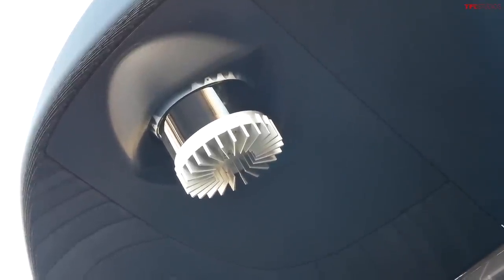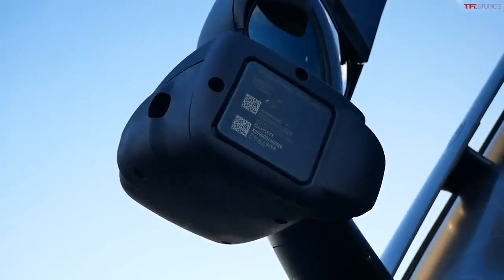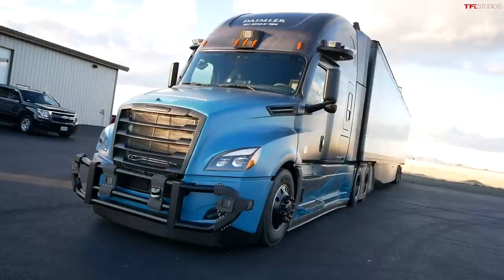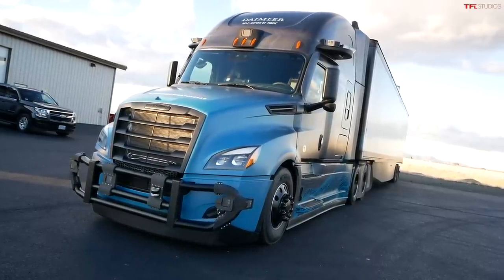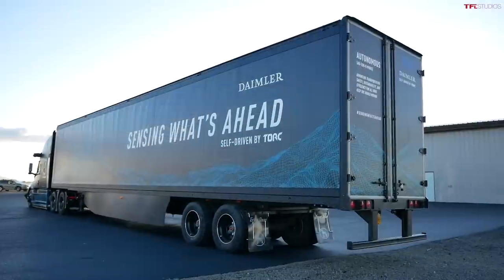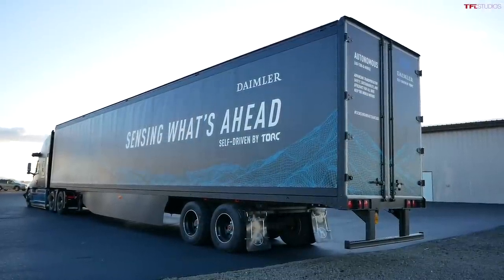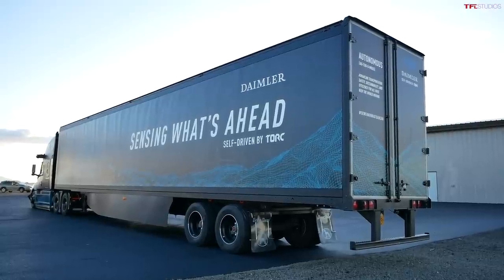On this truck we have eight different types of LiDARs — three on each side, one in the front, one in the back. We have 10 radars of different types, ranging from short-range radar to mid-range radar all the way to ultra-long-range radars. And we have 12 cameras in addition, giving a comprehensive picture of different sensor types that all come together to perceive the environment.